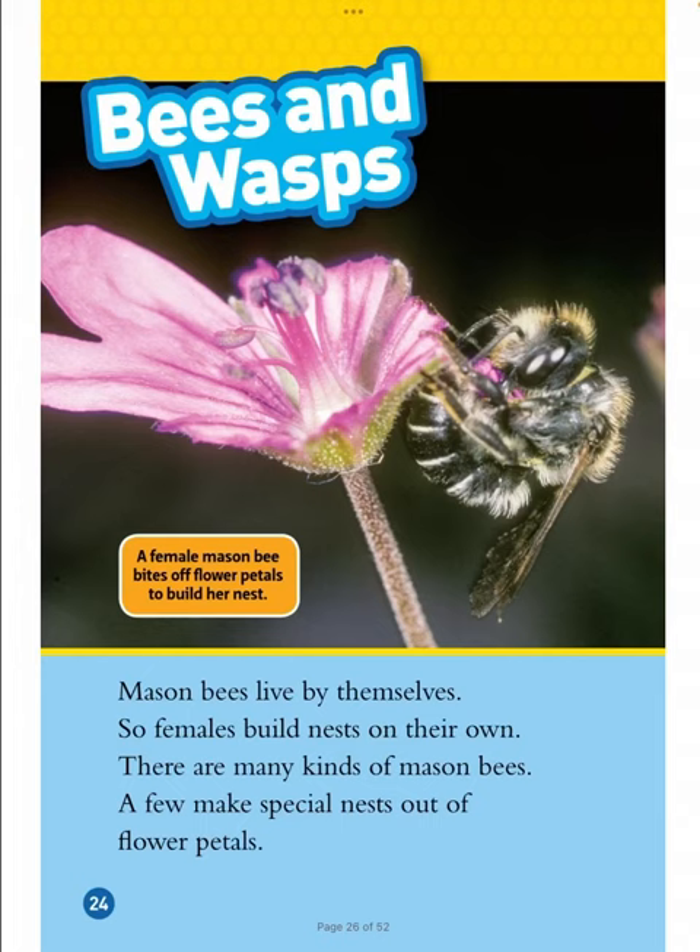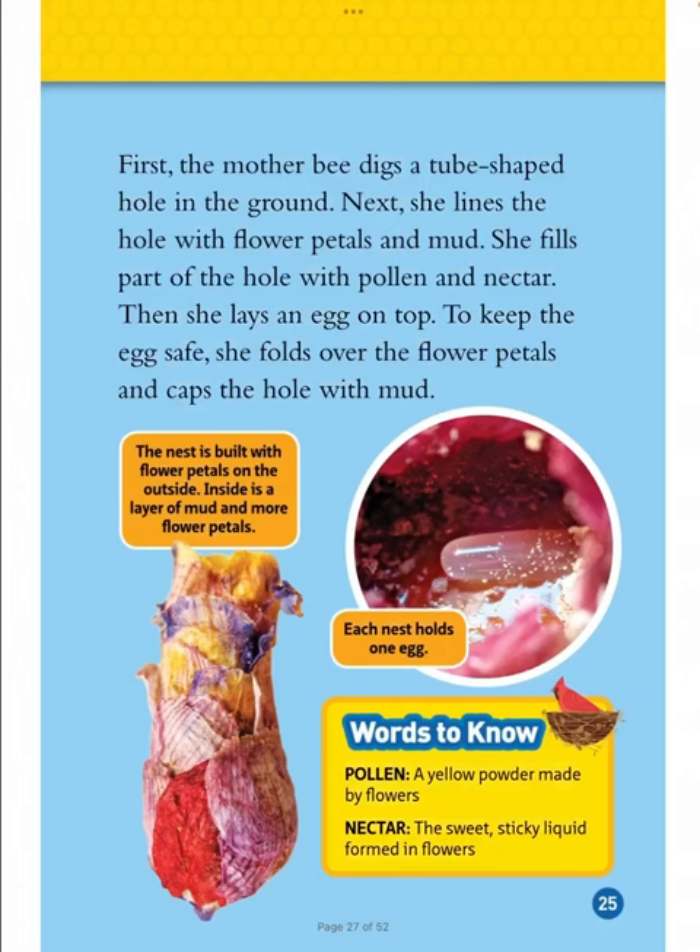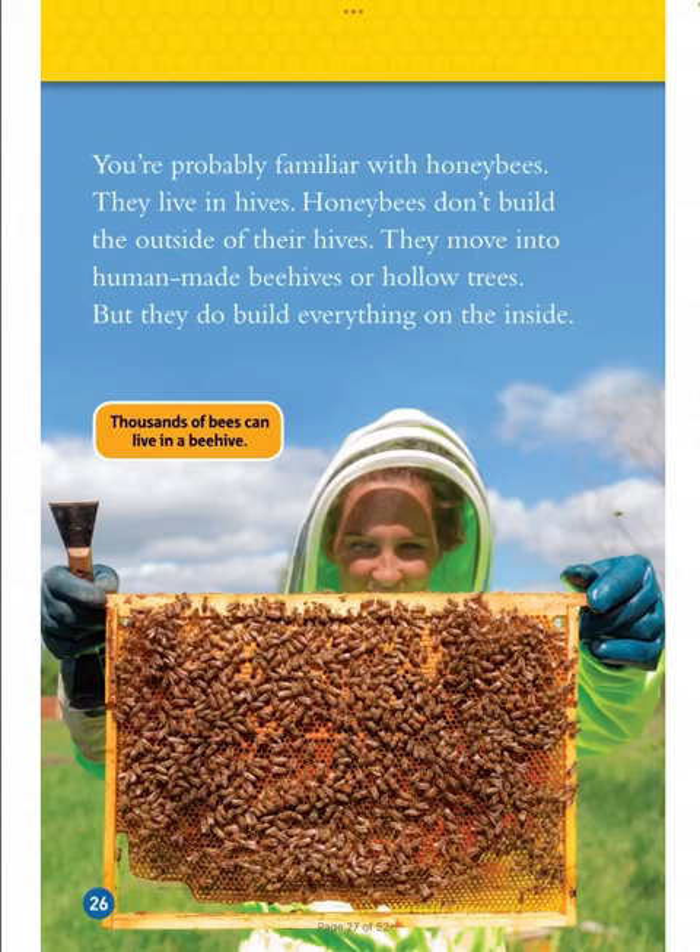Bees and Wasps. A female mason bee bites off flower petals to build her nest. Mason bees live by themselves, so females build nests on their own. There are many kinds of mason bees, and a few make special nests out of flower petals. The nest is built with flower petals on the outside; inside is a layer of mud and more flower petals. Each nest holds one egg. First, the mother bee digs a tube-shaped hole in the ground. Next, she lines the hole with flower petals and mud, and fills part of the hole with pollen and nectar. Then she lays an egg on top. To keep the egg safe, she folds over the flower petals and caps the hole with mud.